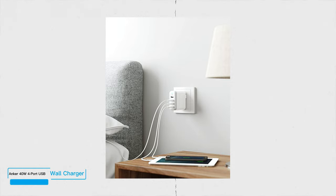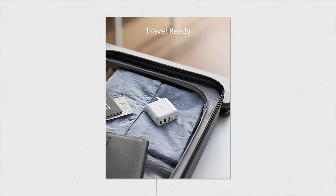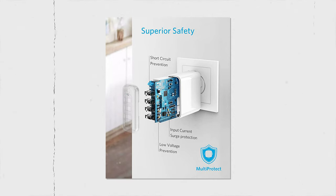Number 4: Anker 40W 4-Port USB Wall Charger. Doesn't it always seem like hotel rooms never have enough outlets? This charger has 4 USB plugs, making it a great choice for a family or anyone who wants to charge their phone, tablet, smartphone, headphones and smartwatch all at once.